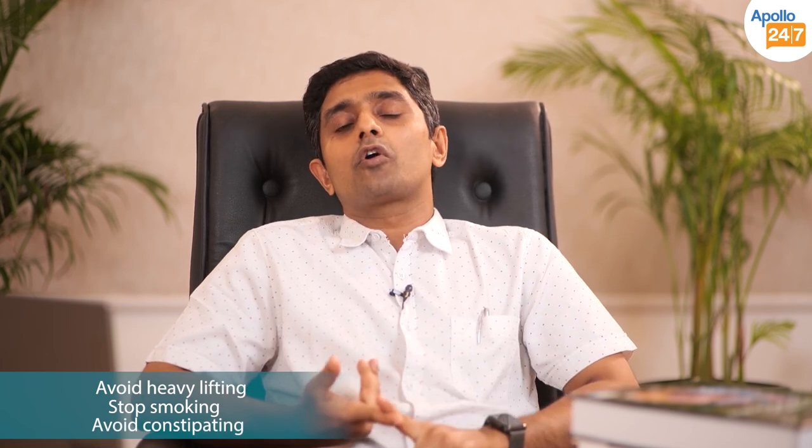Once hernia surgery has been done, it is very important to follow aftercare post-surgery. You should not lift heavy weight, and you should stop smoking completely, otherwise the chance of recurrence is very high. Avoid constipation; if there is a cough, get the cough treatment done immediately. You should not squat or lean forward. These are the aftercare steps to prevent hernia recurrence.